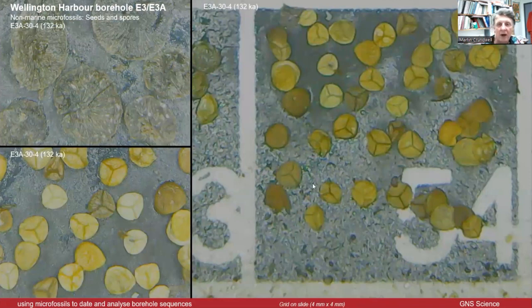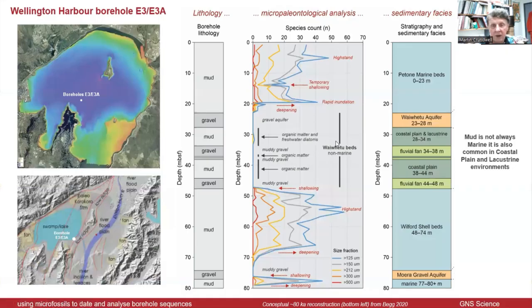Some more plant material — in this case, seeds and spores, trilete spores, possibly fern or moss. Clearly a very abundant species.